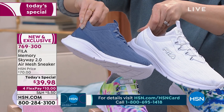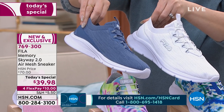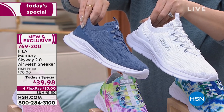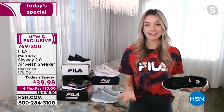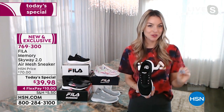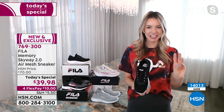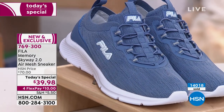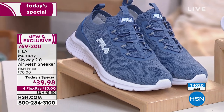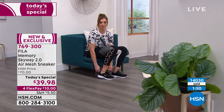The white sneaker is such a trend right now — you can pair it with dresses, slacks, even for work, and leggings. Denim blue is another neutral you can pair with anything. The classic black with white sole, the denim — a neutral — the fun tie-dye, or the pretty pink — it's a feel-good color that'll put a smile on your feet.